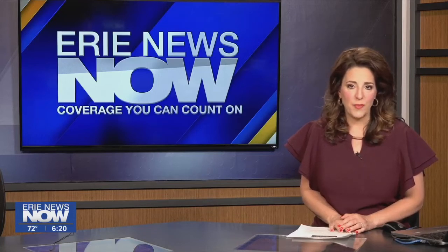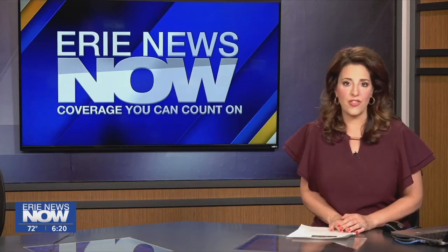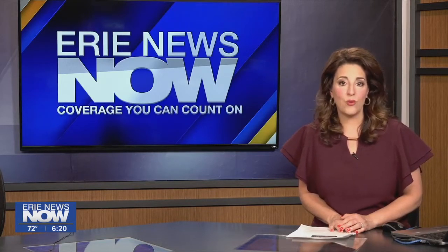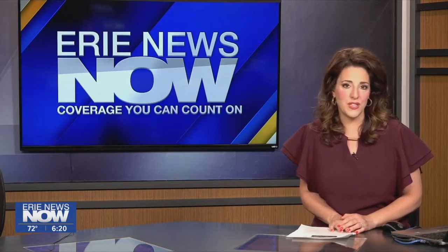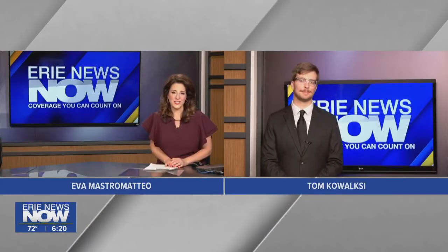Wind turbine blades continue to pile up in Harbor Creek Township. But today we are learning why they're there, where they're going, and when you might be able to see them leave. Our Tom Kowalski has all the details. He's joining us here tonight in the studio.